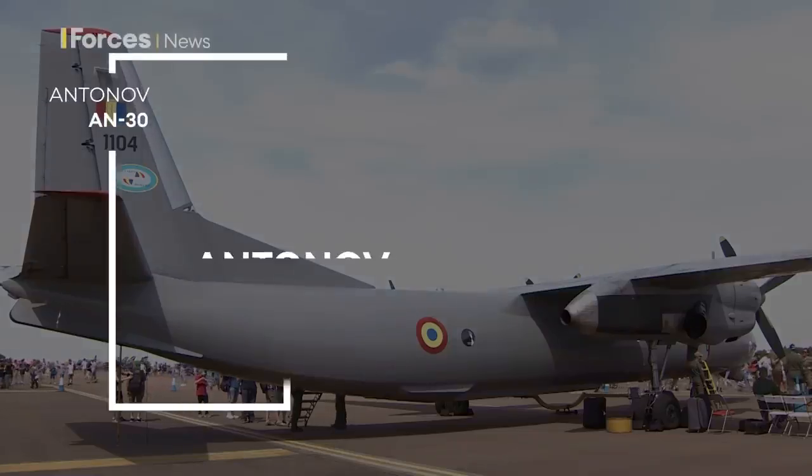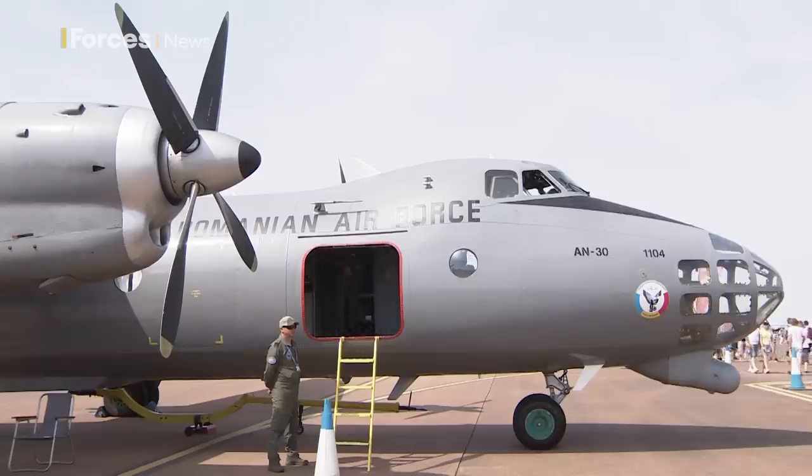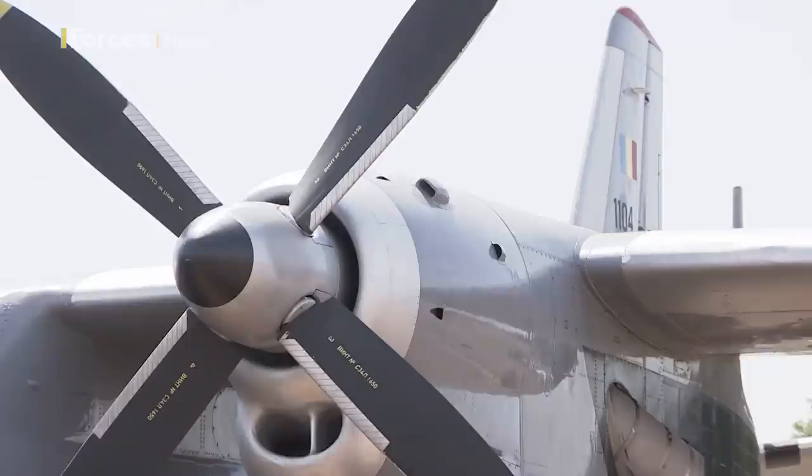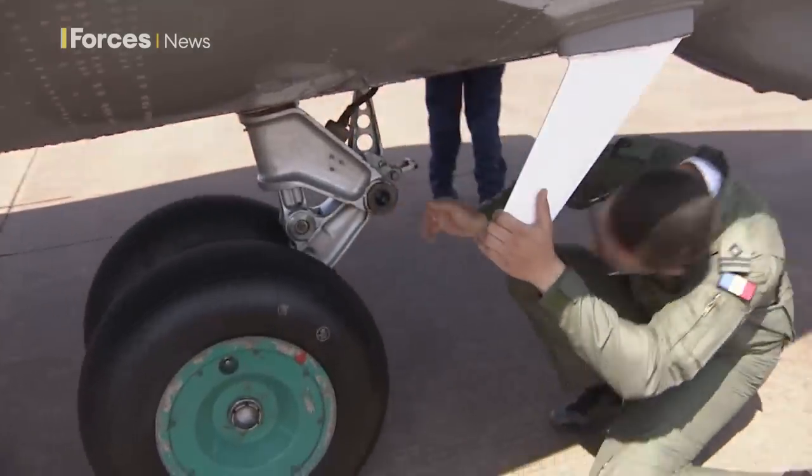This is the Antonov AN-30, in service with the Romanian Air Force. 123 were built in Kyiv between 1971 and 1980, and it's got a specific job role, as co-pilot First Lieutenant Petrod Gita explains.